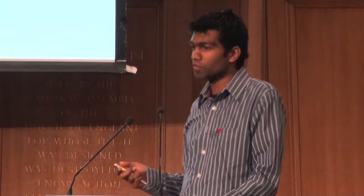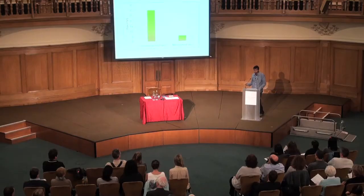We don't yet know what the cause of MS is, but studying twins gives us some idea of what factors are involved. A genetically identical twin of an MS patient has about a 30% risk of getting the disease, but a non-identical twin who shares about 50% of their genes only has a 5% risk. So the more genes you share with an MS patient, the higher your risk. But the fact that a genetically identical twin only has a 30% risk means other factors are involved, so we call MS a complex disease.